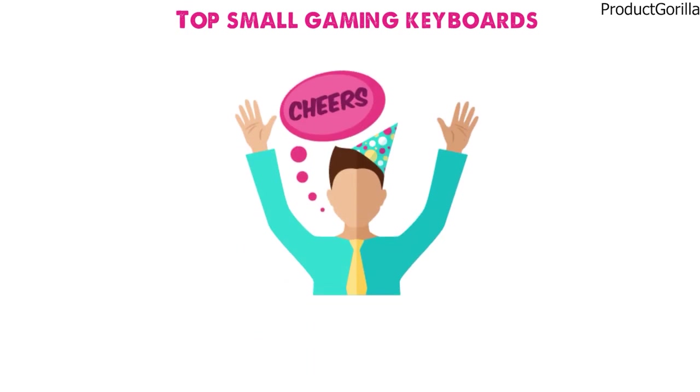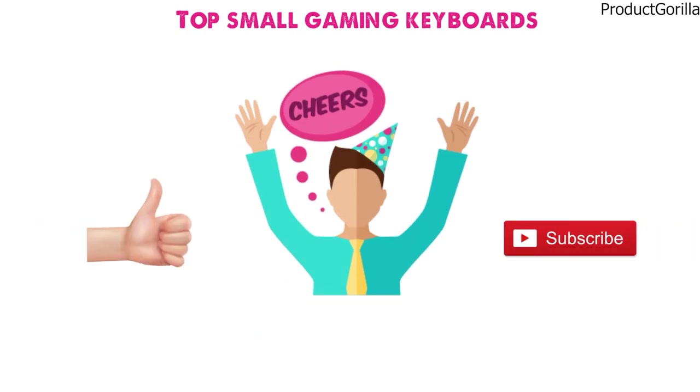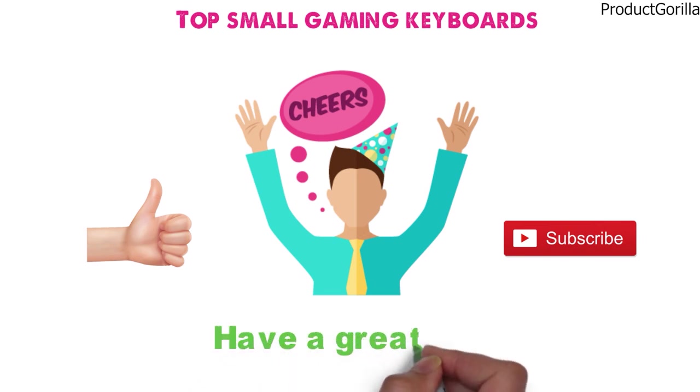So that sums up the top small gaming keyboards. We hope you enjoyed, and if you did, please leave a like on the video. If you're new here, hit that subscribe button. Until next time, have a great day.